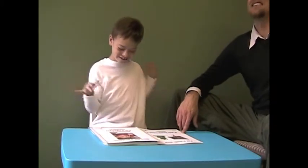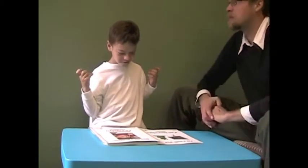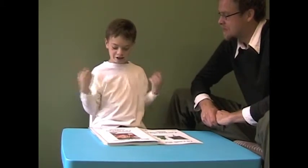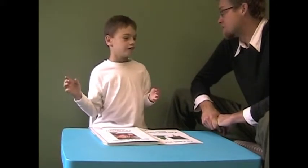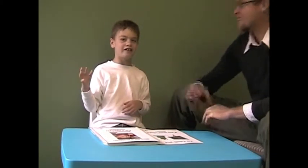All right, here we go. I'm going to ask you questions now. Michael, what's $2 plus $5? $7. Easy for you. What's $10 plus $10? $20. Wow. What's $20 plus $7? $27. Easy.